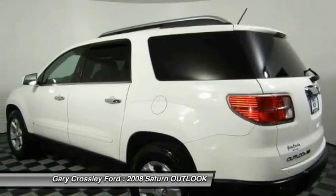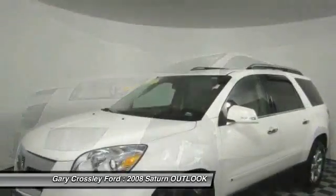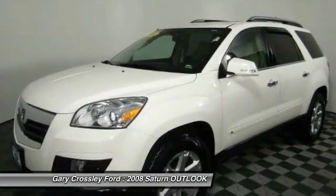Passenger airbag, compass, fog lamps, power windows, remote power door locks, trip computer. Come see the car for yourself.